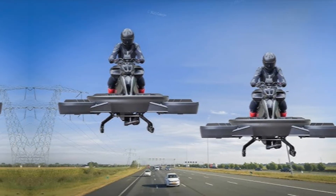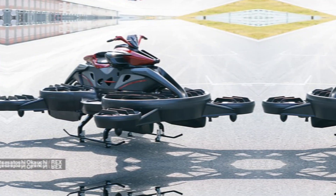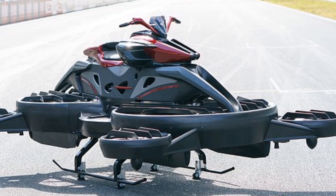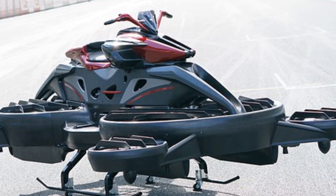Right now, the DIA Flying Motorcycle is being tested in several cities and pre-orders are already creating massive buzz. It's expected to launch for early adopters by the end of the year with a price tag that rivals premium electric cars.